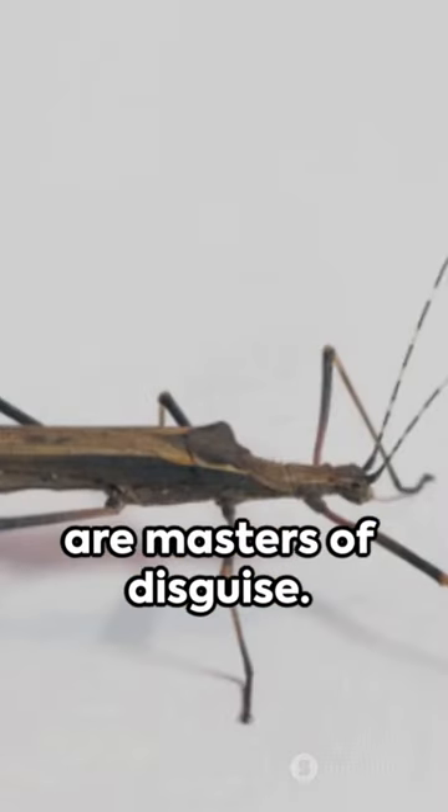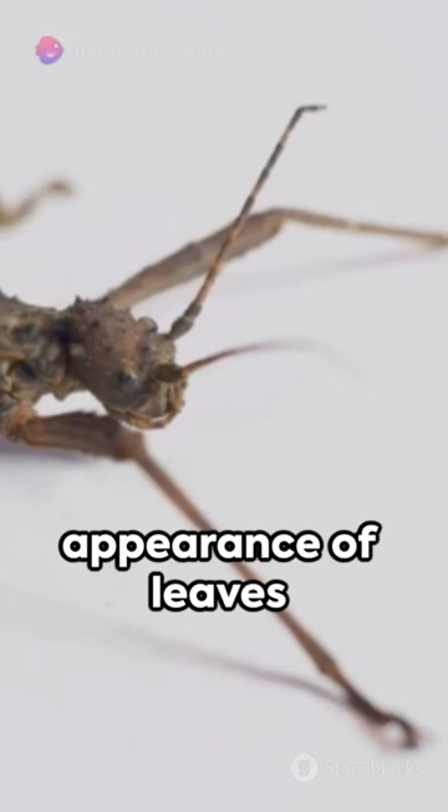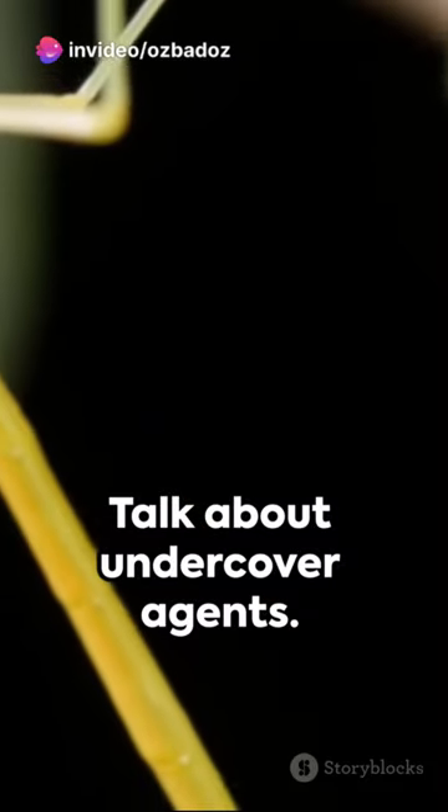Second, these insects are masters of disguise. They mimic the appearance of leaves and twigs, blending seamlessly into their surroundings. Talk about undercover agents.